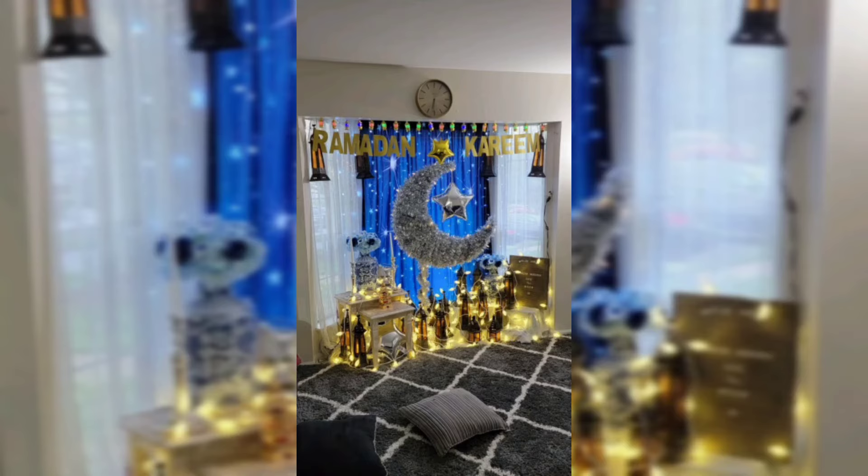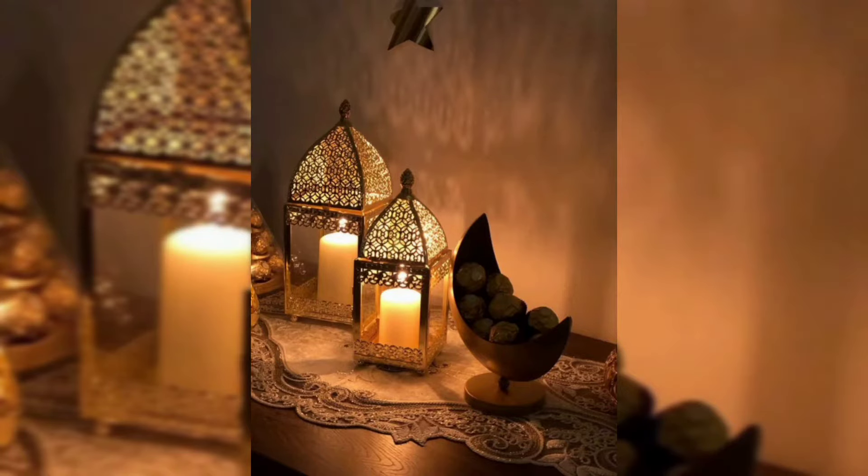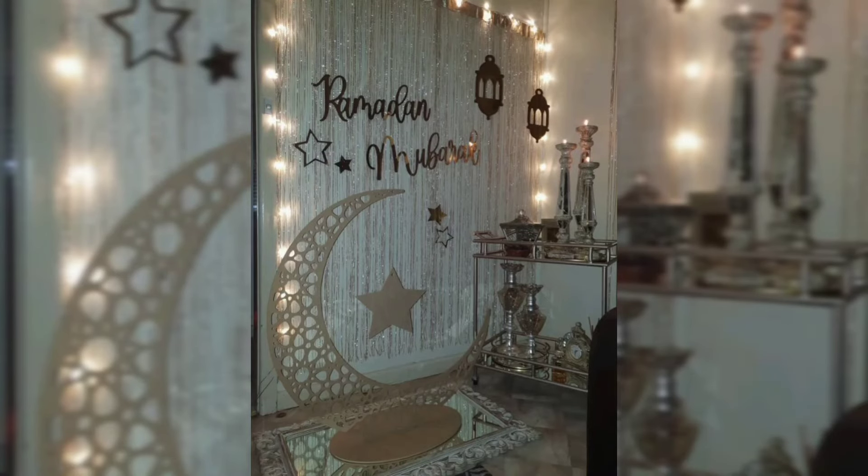However, while the basics remain the same, Ramadan decoration ideas have constantly been evolving with changing times. With the evolution of Ramadan and Eid in the age of social media and expanding commercialization, there is no shortage of Ramadan decoration ideas in the holy month and the celebration of Eid.